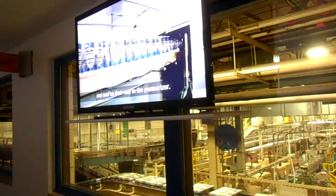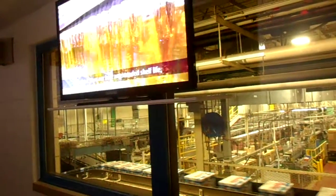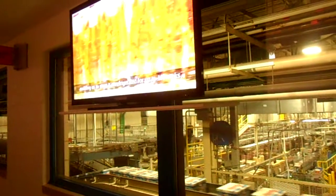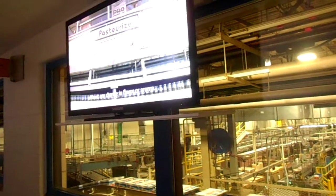The cans are then sent on their way to the pasteurizer. The pasteurization process is important because it gives our beer an extended shelf life, enabling us to store it unrefrigerated for up to 17 weeks without any change in flavor or aroma.